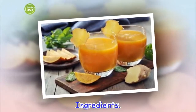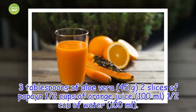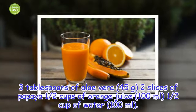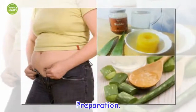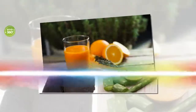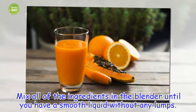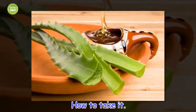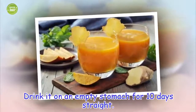Ingredients: 3 tablespoons of aloe vera (45 grams), 2 slices of papaya, 1 half cup of orange juice (100 milliliters), 1 half cup of water (100 milliliters). Preparation: Mix all of the ingredients in the blender until you have a smooth liquid without any lumps. How to take it: Drink it on an empty stomach for 10 days straight.